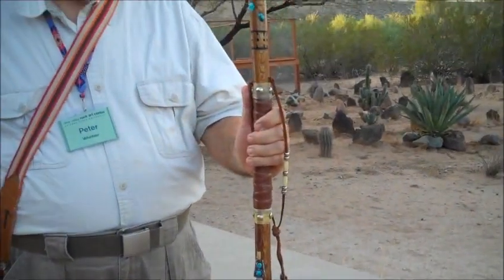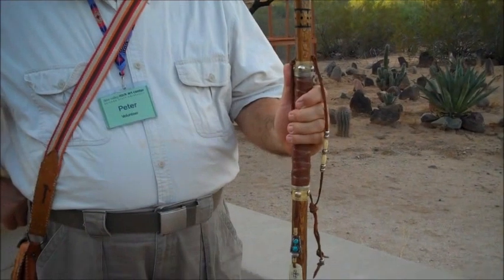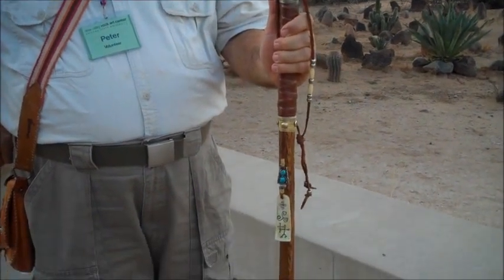This gentleman showed me his walking stick he made out of the swallow rig. What's your name buddy? My name is Peter Hugel. That is pretty neat. Thank you.